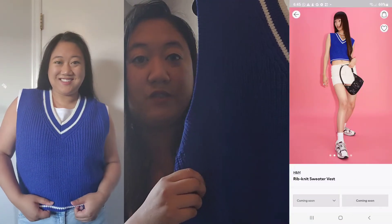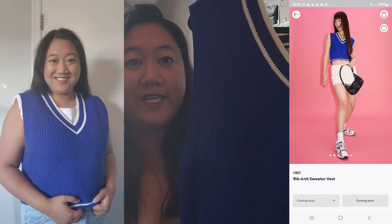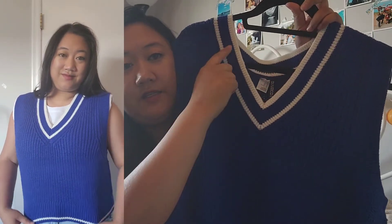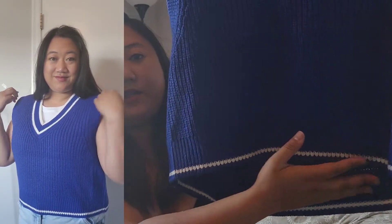This is the ribbed knit sweater vest from H&M. I got it for $14.99 in size extra large. It goes well with a T-shirt or a sweater underneath — I would pair it with a black sweater. It's really nice on, nice and thick material. I love this blue color; blue is one of my favorite colors to wear. It's got a V-neck with a nice striped pattern on the neckline and white detail on the bottom. I'm going to wear this out this fall — it's going to look really good for back to school.